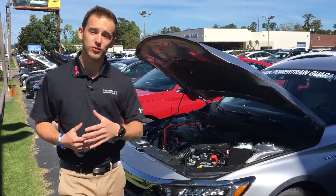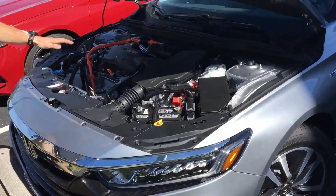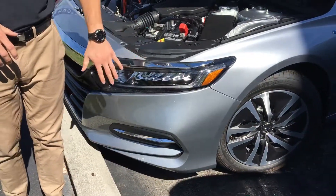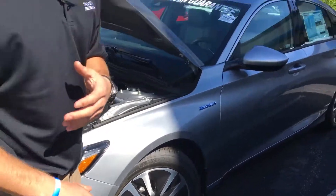I have one of the hybrid models right here behind me. I wanted to show you some of the unique features you can get on this particular vehicle. Of course, under the hood, you are going to get two different motors — a gas-powered and electric-powered motor. You're also going to have daytime running LED lights as well as LED headlights to give you great visibility out on the road. You're going to have that Honda Sensing Suite on all Accords this year — that's a host of driver technology to help keep you on the road and keep you safer while you're there.